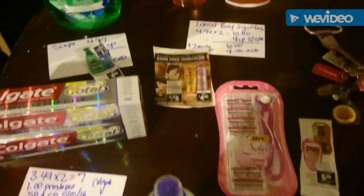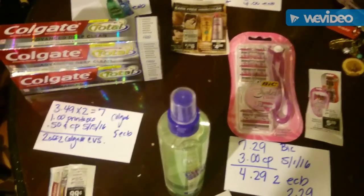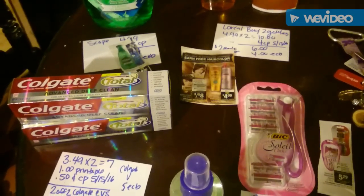Hey guys, I'm going to give you a quick video of the sales for Sunday the 22nd to the 28th. There are a couple things I did today and we're going to start off with the first transaction.